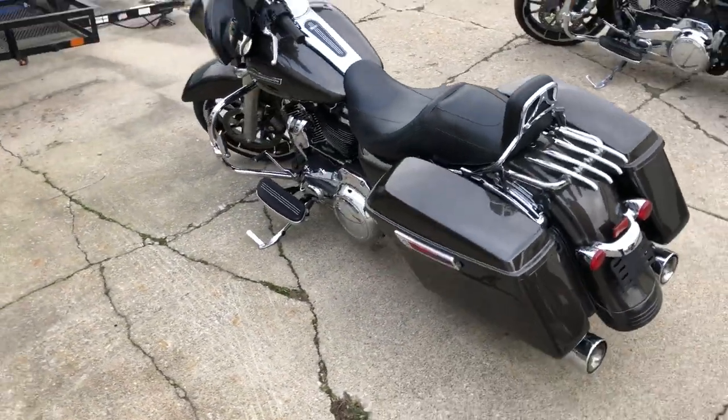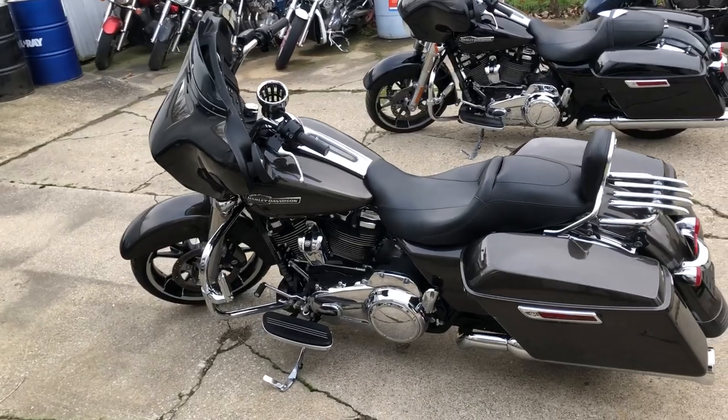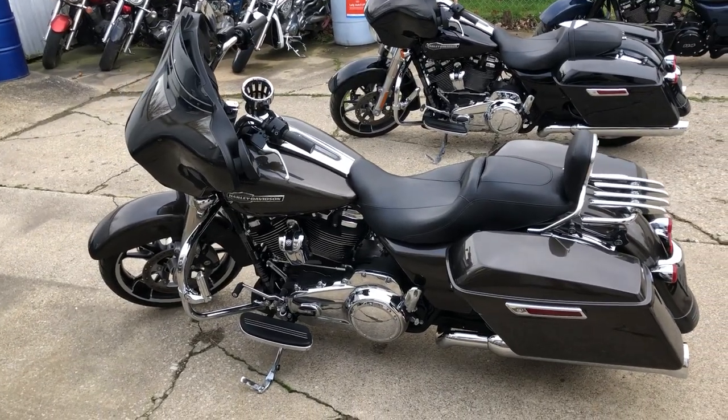Don't miss that 6,242 mile 2021 Street Glide. Give us a call, we'll get it done — 810-648-9500.